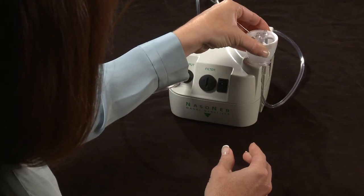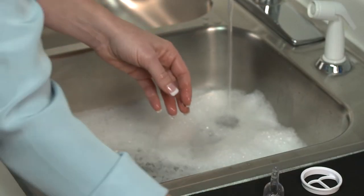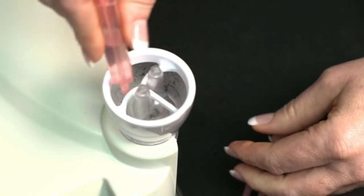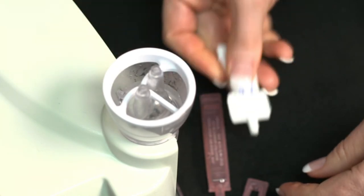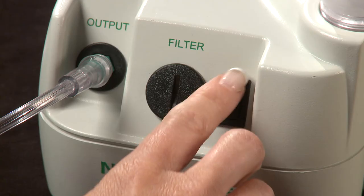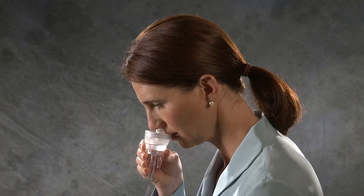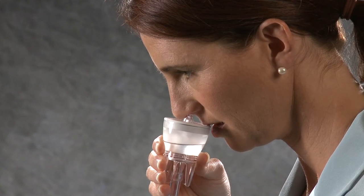The prescription-only Nasoneb system is a drug delivery system designed for outpatient self-administration. It contains only a few parts that are easy to assemble and clean after use. The Nasoneb system can deliver a multiple drug regimen in a single one to two minute session, as compared to sequential sessions for each drug required by many other delivery systems. This may help to ensure patient compliance with the physician-prescribed regimen.